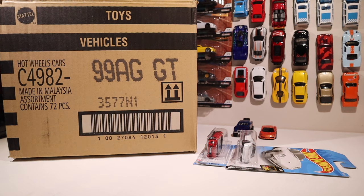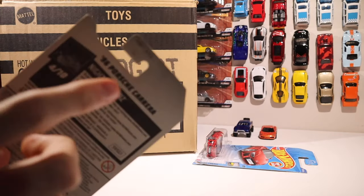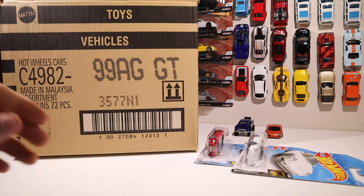Hey, what's going on guys, welcome back to the channel. Today I've decided to answer one of the questions I get asked quite frequently: what do all of these numbers and letters mean on the boxes, on the actual cards, and even on the bottom of the cards that we love and enjoy? So today I'm going to break them down step by step.